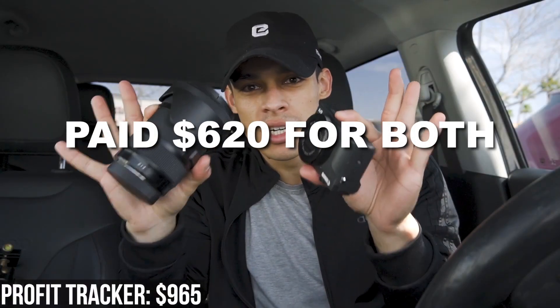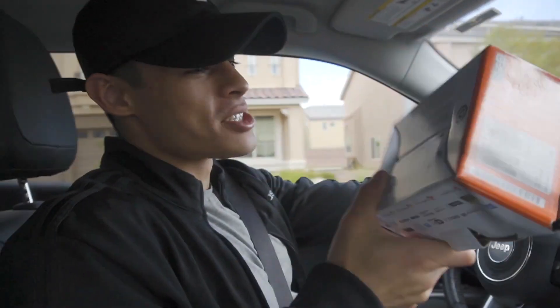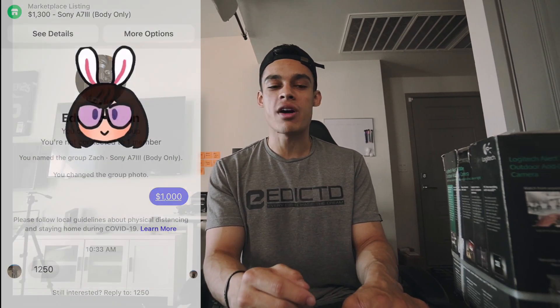I'm gonna show you guys a few things I flipped this last month. From a video I posted about three weeks ago, we picked up a Sigma 18-35mm and the Canon G7X Mark III — both for $600. Both sold instantly, about $500 profit. I also had a Sony point-and-shoot, paid $100 or $150, sold for $250 on Amazon. And a Sony a7 III I picked up for $1,000, posted on OfferUp for $1,300 — sold locally for $300 profit.